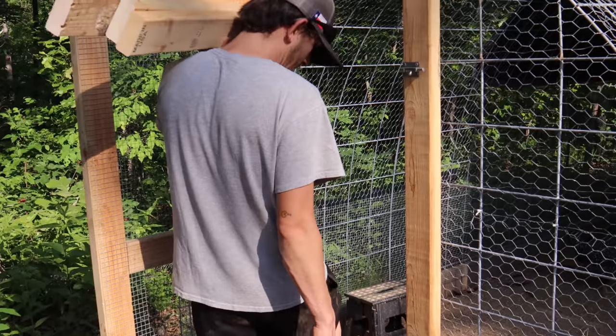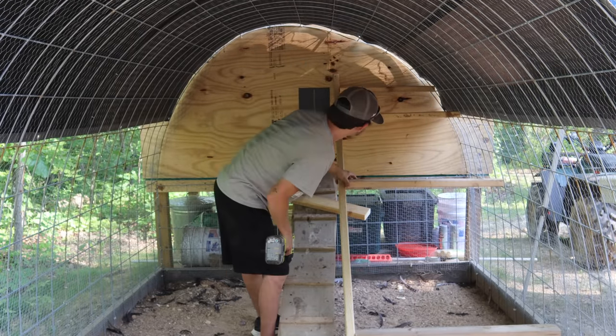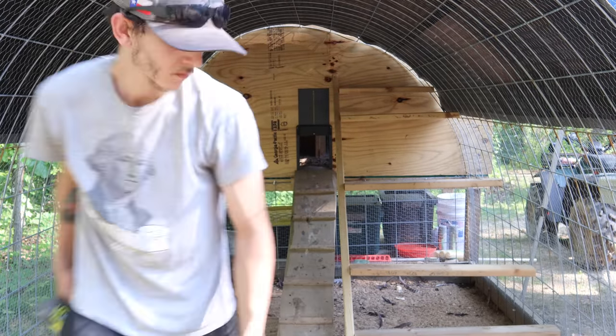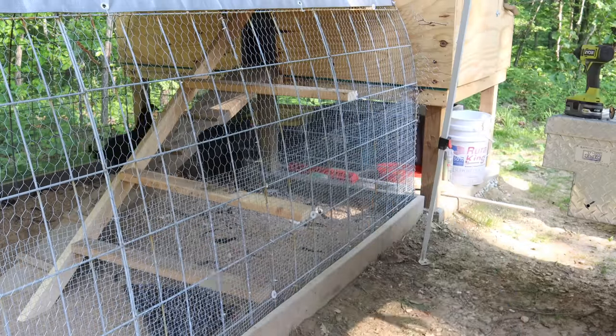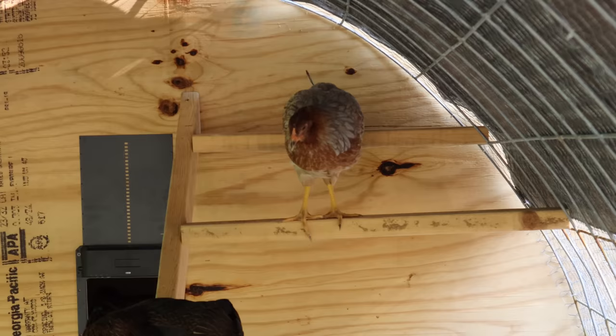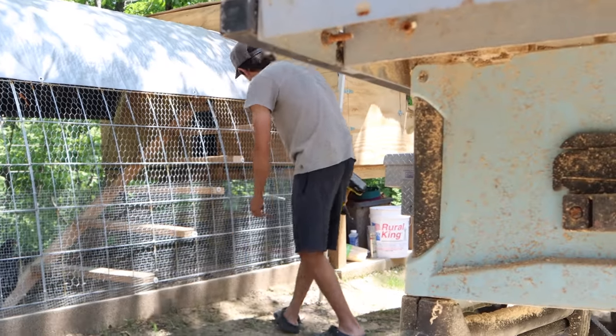Hey, don't eat the grass — I'm trying to grow that for you! The girls are obviously loving the roosting bars, but I think we're going to add two more. Now they've got seven new places to perch.